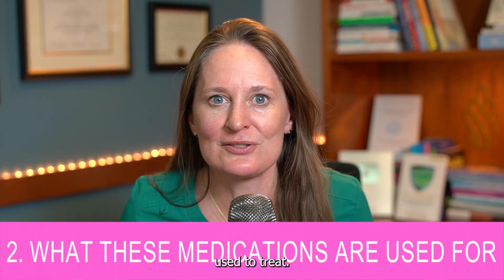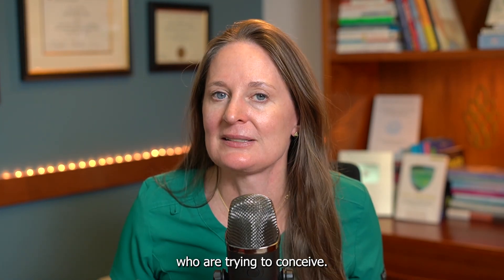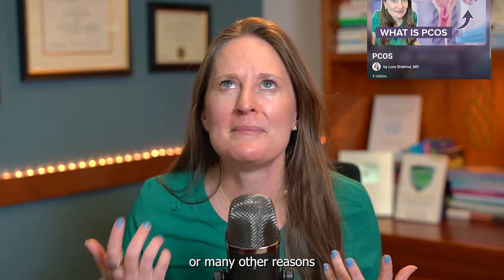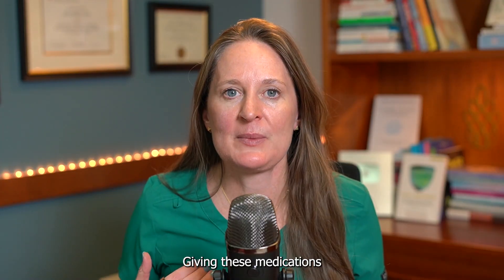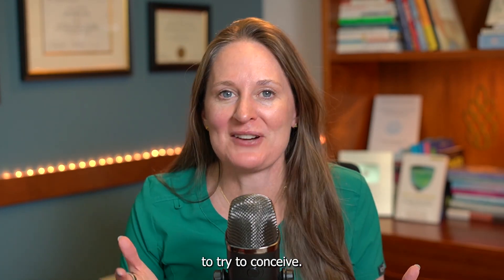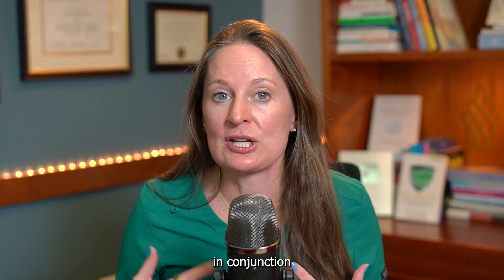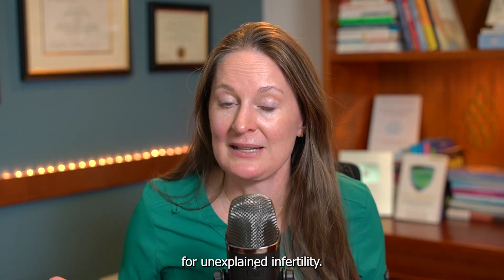Topic number two: what are these medications used to treat? Both are used to induce ovulation in people trying to conceive, especially those who are not ovulating regularly. This is most common in patients with polycystic ovarian syndrome (PCOS) or other reasons for irregular ovulation or periods. These medications can be used to induce ovulation, in conjunction with intrauterine insemination for male factor infertility, or for unexplained infertility.